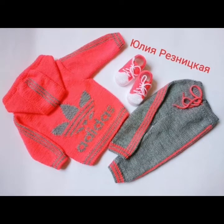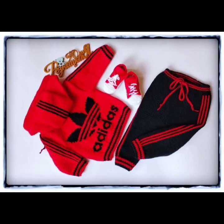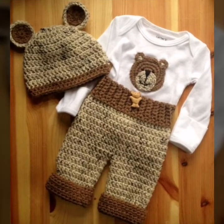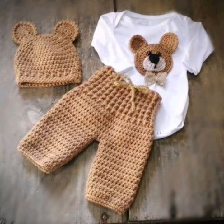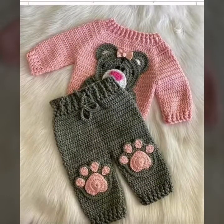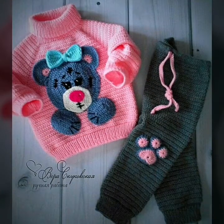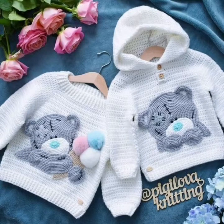I hope you enjoy my ideas. So these are different handmade knitting patterns. I hope you like and enjoy my ideas and videos. So keep watching my videos from starting to end and stay connected with me.